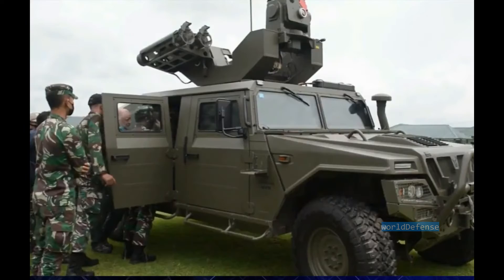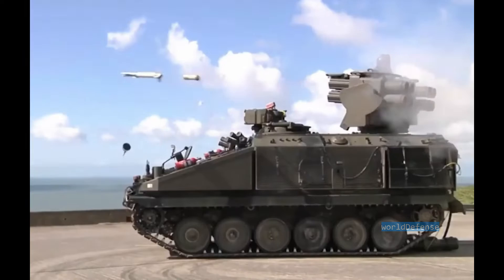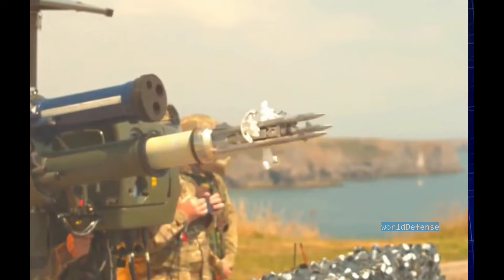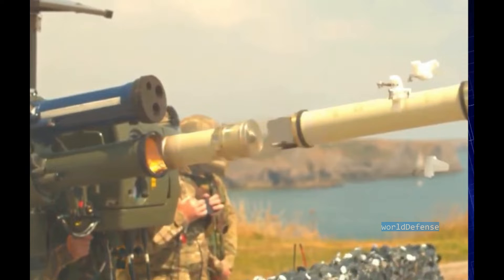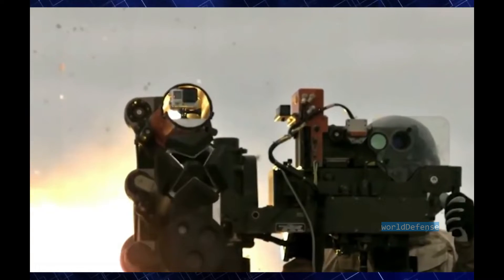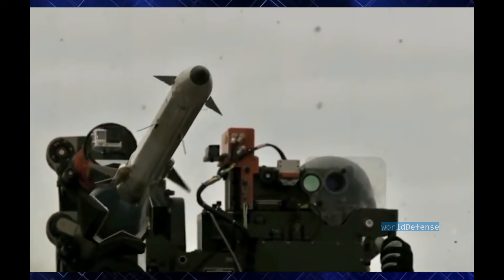The Starstreak is a British man-portable air defense missile. It was a further development of the Starburst with a much higher flight speed and a kinetic energy warhead. The Starstreak was adopted by the British Army in 1997. Sometimes it is referred to as the Starstreak high-velocity missile, or HVM. Originally it was produced by Shorts; since 2002 the company is known as Thales Air Defense.